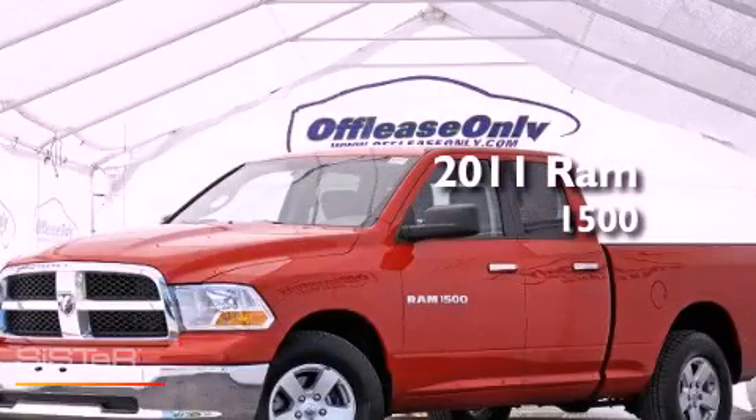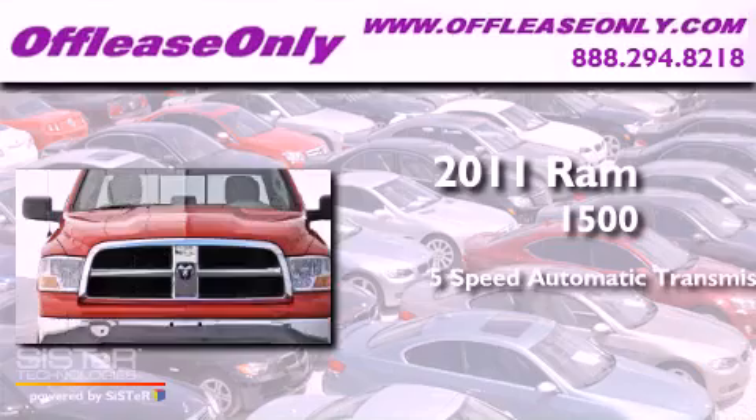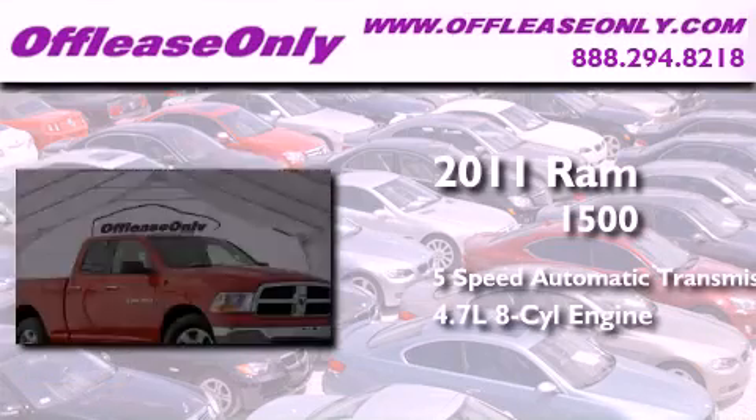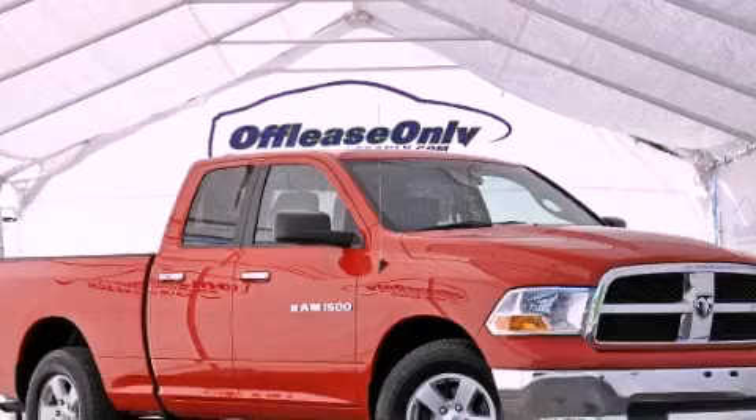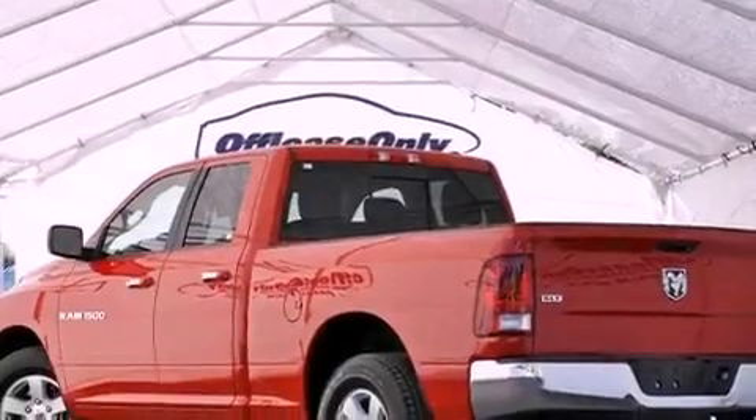This is a 2011 Ram 1500. This truck has a 5-speed automatic transmission, a 4.7-liter V8, and 4-wheel drive. Plus, having just come off lease, this automobile is in like-new condition.